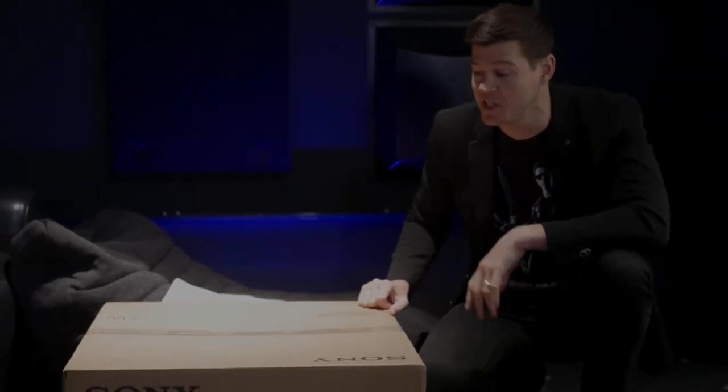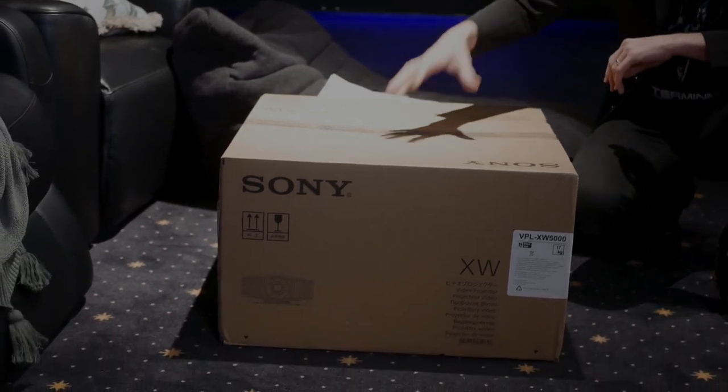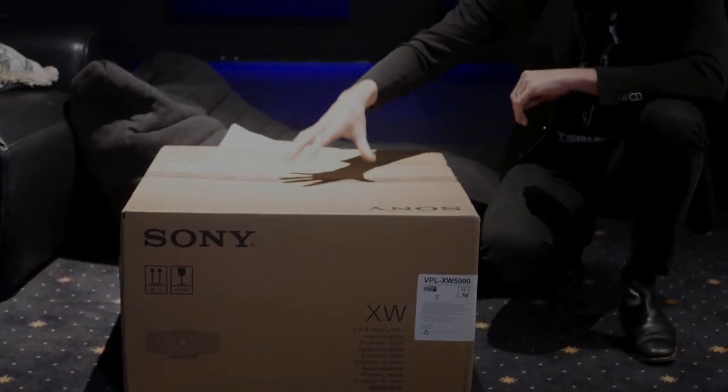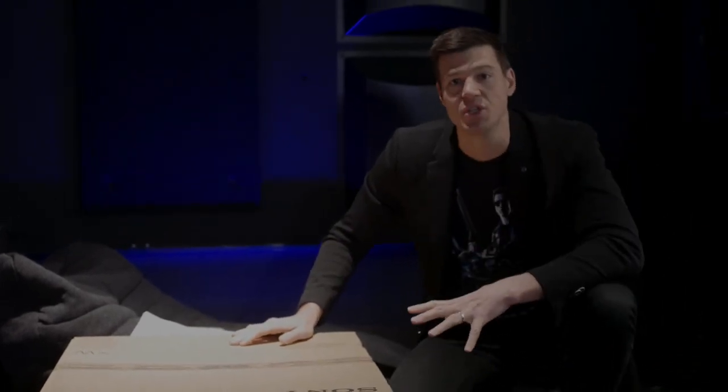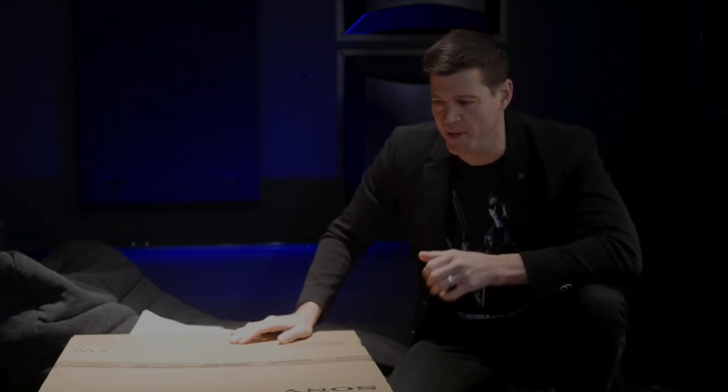Hi folks, Scott here, founder and lead designer of Rogue Home Cinema. Very exciting — brand new products coming. It's an industry that thrives on new stuff, and actually unlike the TV world, the projection world is very considered when it comes to an upgrade. Here today we have the new Sony XW series of laser projection systems. The very first one we've got our hands on — it's been on back order for ages, we've got a massive waiting list — so we're excited to finally see this new model, the XW5000, for real.